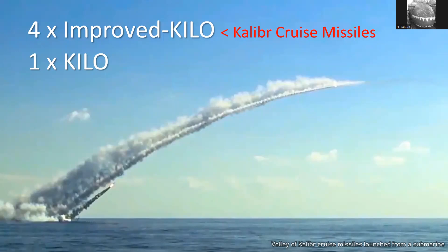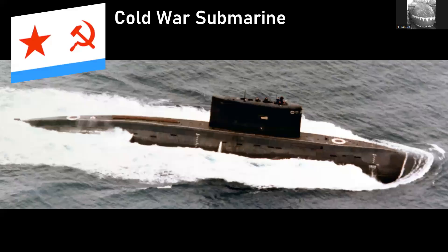The distinction between Improved Kilo and regular Kilo is significant because the Improved Kilo can fire Caliber cruise missiles. The original Kilo in the Black Sea has been recently modified, though it's unclear to what extent, and I would guess it cannot fire Caliber cruise missiles.